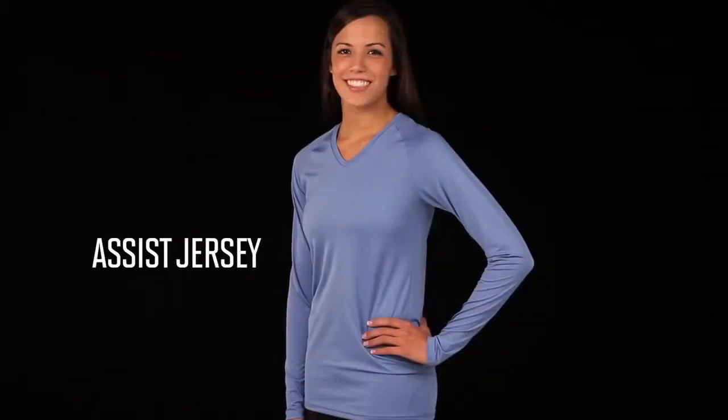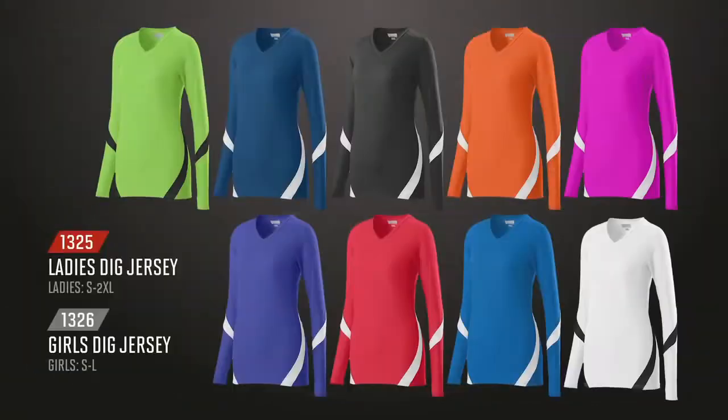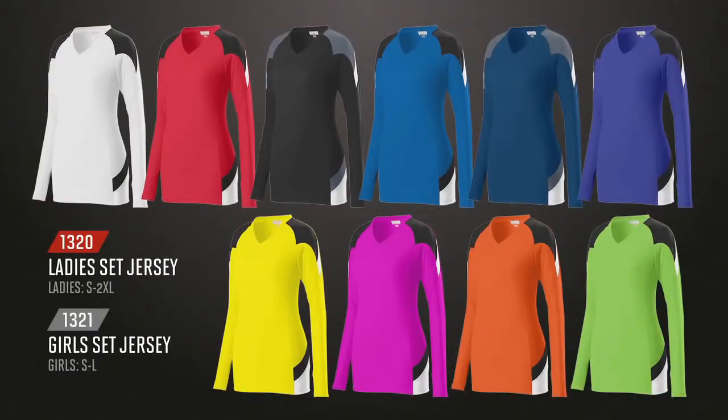The new ladies assist jersey is solid, making it a perfect choice for the libero position, allowing her to stand out on the court. The jerseys come in a wide variety of bold and traditional varsity colorways. All of the jerseys are available in girls sizes and they are the first long sleeves in our assortment.